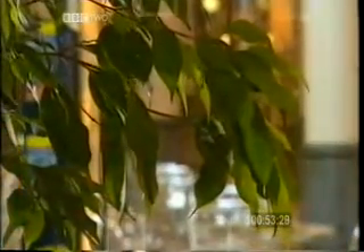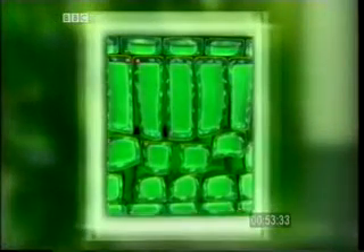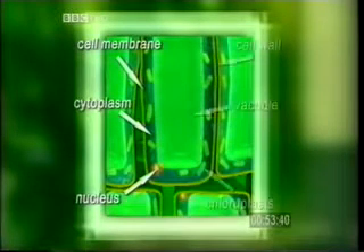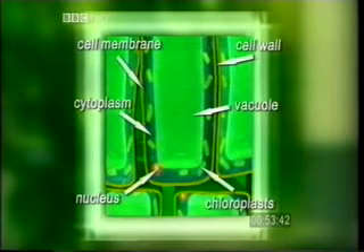Plant cells are similar to animal cells. They both have a cell membrane, cytoplasm, and a nucleus. But plant cells have other parts too. The cell wall, around the cell membrane, gives the cell a fixed shape, and this supports the plant. The vacuole contains cell sap. In the cytoplasm, there are often chloroplasts, which contain the green pigment called chlorophyll, to absorb light energy from the sun.